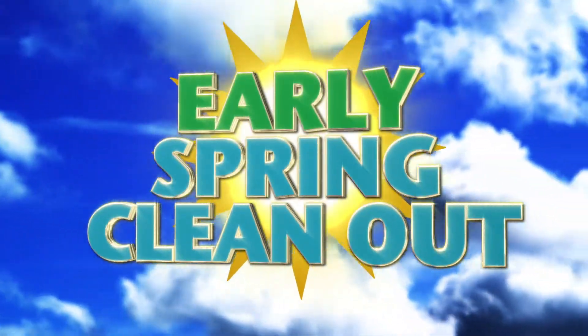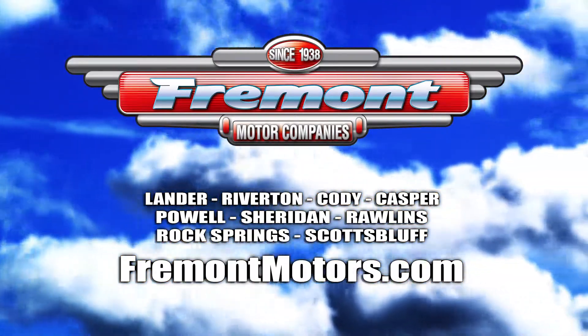Don't miss the early spring clean-out going on now at Fremont Motors. Online at FremontMotors.com.